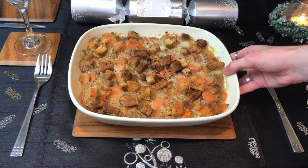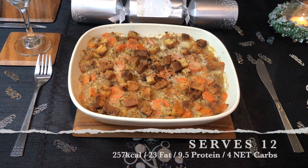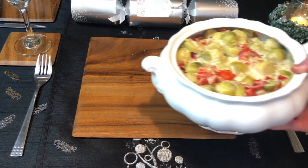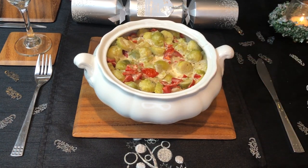The other recipe that we use bread in is our carrot casserole. This is a casserole that requires us to make both a cream of mushroom soup and bread, which we then make into croutons. This will serve 12, with each serving being 257 calories, 23 grams of fat, 9.5 grams of protein, and four net carbs.